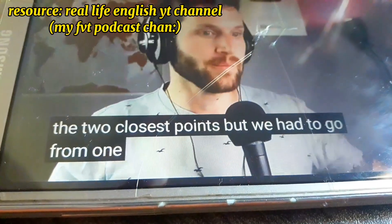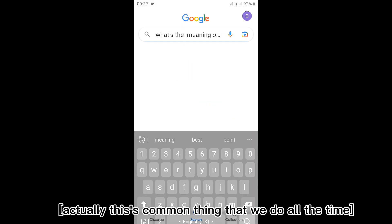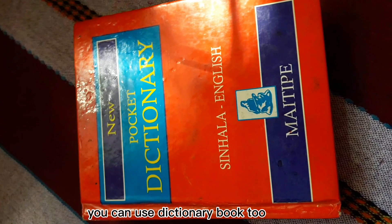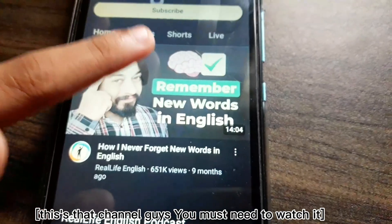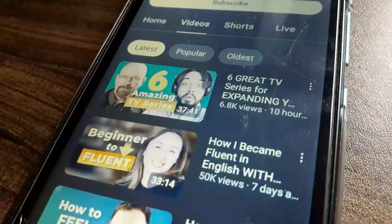If you want to take more care about your pronunciation, it's really okay to open the CC captions. If there are any unknown words, you can search for the meaning using Google Dictionary. I'm not telling you to translate to your mother language — like Sinhala to English or English to Sinhala — because it's not going to be worthwhile.